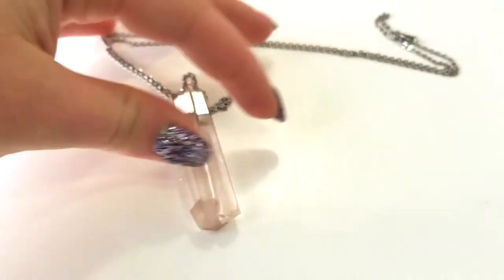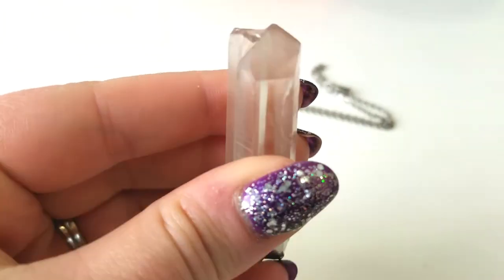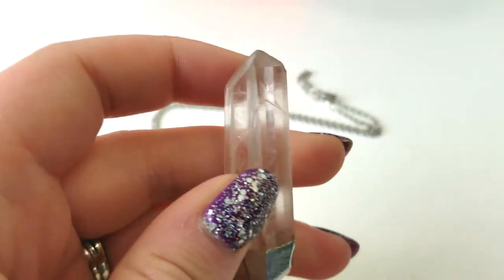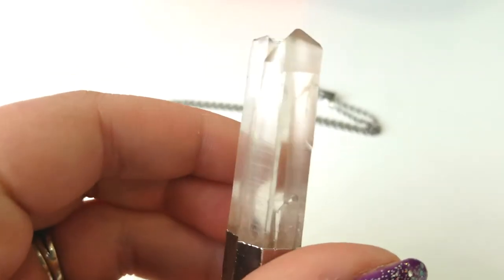As you can see, it's actually a pretty good size. And the tip of this side was chipped, and I didn't find any pieces in the packaging, so it just came like that.